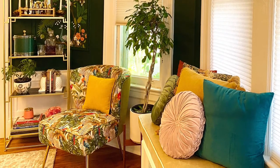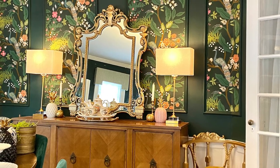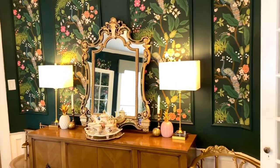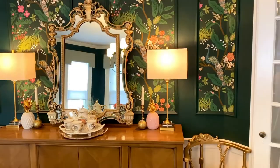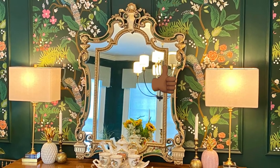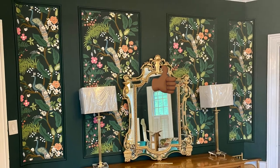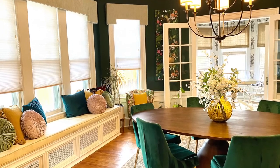The mid-century modern sideboard the client already had made a great complement to the wood oval table on the other feature wall. She also picked up this fantastic mid-century Hollywood Regency mirror off of Facebook Marketplace — super heavy, really dope, and it's going to make a fantastic feature moment on the wall opposite the windows.